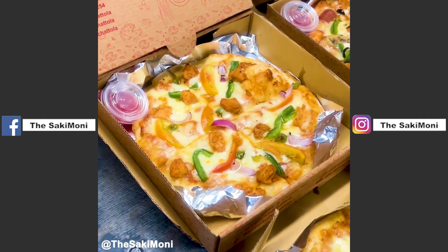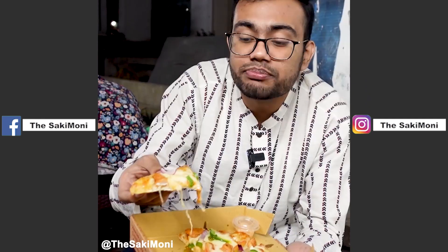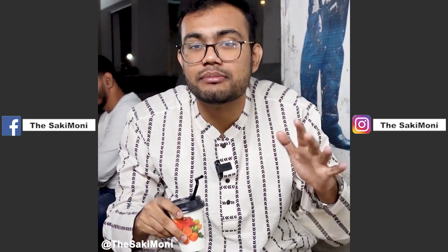This pizza is like a street cart but also like a restaurant experience. If we eat at a restaurant, we can eat a pizza like this.